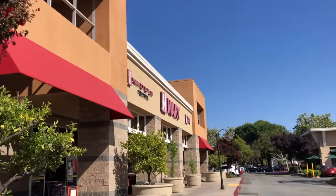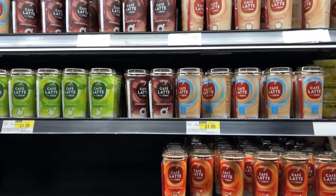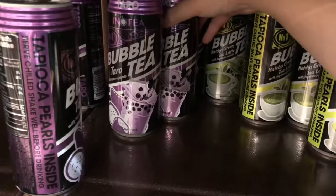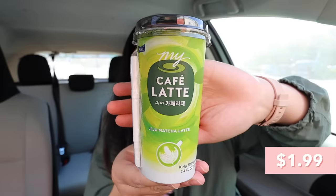Didn't really end on a good note there, but let's head to the next Asian supermarket and hope we have some better luck. We just stopped by the second Asian supermarket, which was H Mart. They had a lot of different flavors — taro, Thai tea, normal milk tea, matcha, coffee, Hong Kong milk tea — so we got it all.